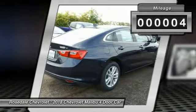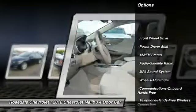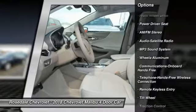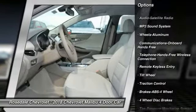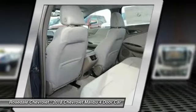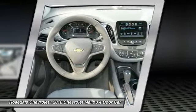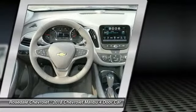Here are some of this vehicle's great options: anti-lock braking system, traction control, Bluetooth wireless data link for hands-free phone, aluminum wheels, cruise control, floor mats, front-wheel drive, hands-free communication, and AM/FM stereo radio.